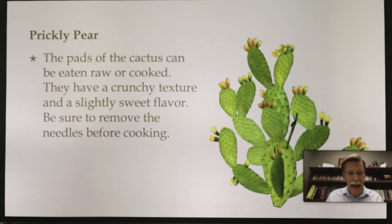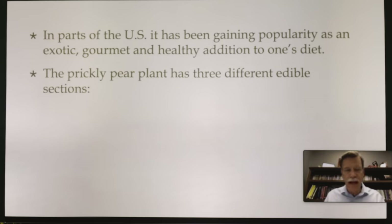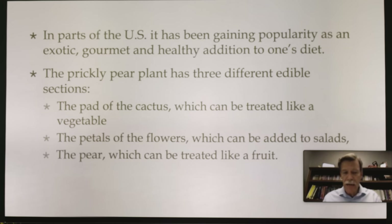Prickly pear — the pads of the cactus can be eaten raw or cooked. They have a crunchy texture and a slightly sweet flavor. Be sure to remove the needles before cooking. Prickly pear cactus has been a staple in Mexican and Central American diets for thousands of years and is gaining popularity as an exotic, gourmet, healthy addition to one's diet. The prickly pear plant has three different edible sections: the pad, which can be treated like a vegetable; the petals of the flower, which can be added to salads; and the pear, which can be treated like a fruit.